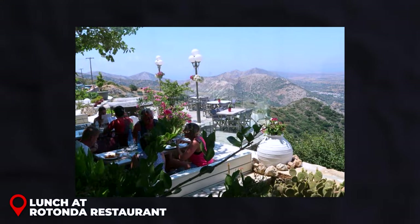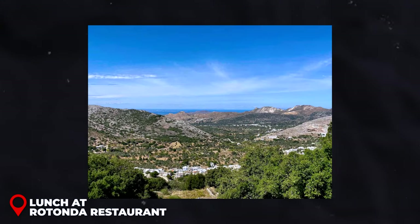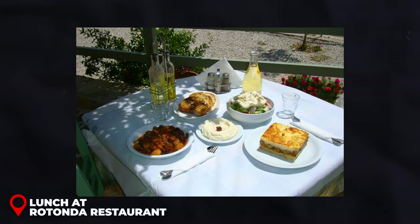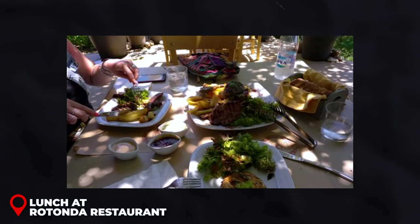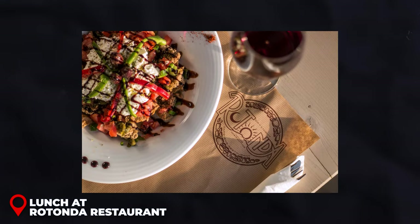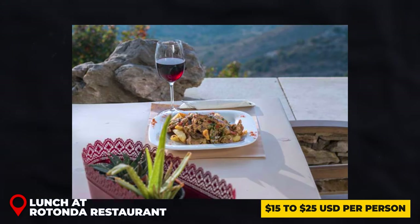Lunch at Rotonda Restaurant: Rotonda offers a stunning panoramic view of the mountains and surrounding landscapes. Known for its traditional Greek cuisine — featuring classic Greek salads, grilled meats, and a selection of seafood dishes made with fresh, locally sourced ingredients — a typical meal including a main dish, a side, and a drink would be around $15 to $25 USD per person.